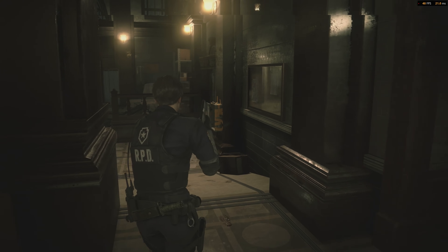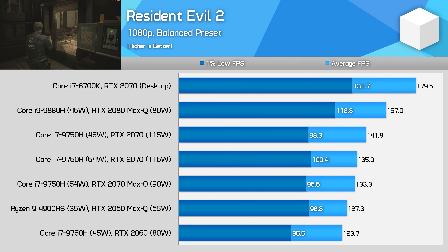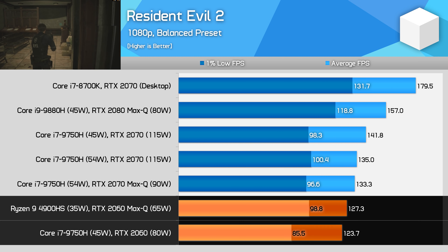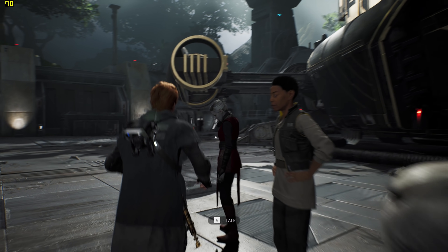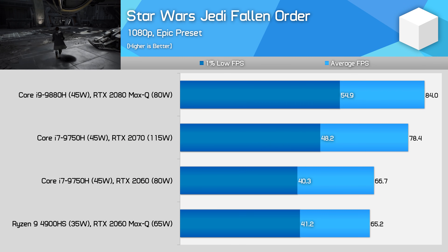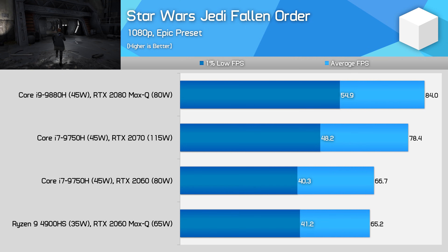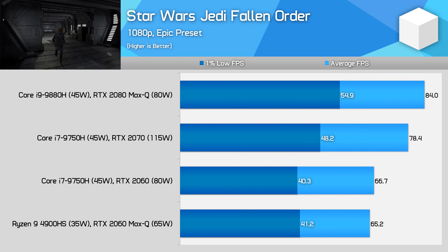Then we get to Resident Evil 2 using the balanced preset at 1080p. This is one of the few games I tested where the Ryzen system was outright faster. It appears to be more CPU than GPU limited, so despite the Zephyrus having a weaker GPU, it actually performs better in this game thanks to faster CPU performance. And in Star Wars Jedi Fallen Order, performance is very similar between the two systems — either option provides an equivalent experience in a game that has a decent CPU limitation on it at times.